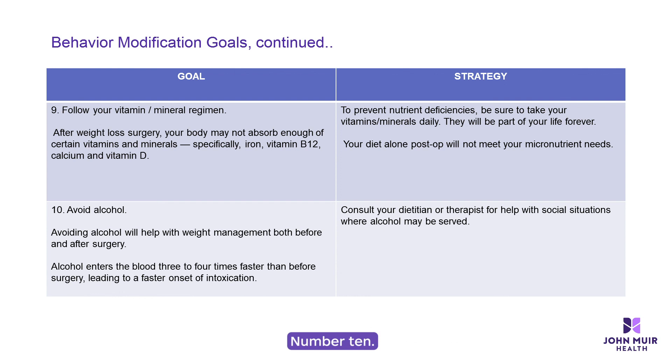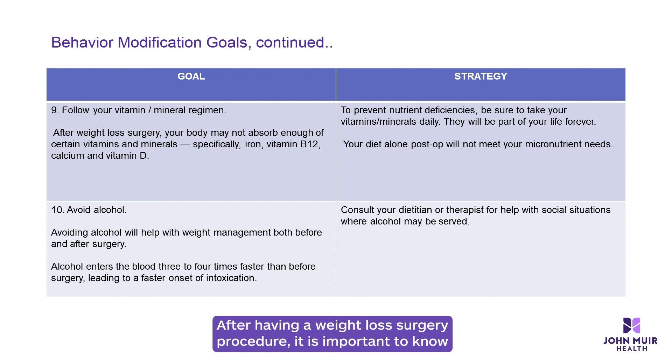Number ten: it is necessary to understand that alcohol can interfere with your weight loss surgery success. Alcohol is high in calories and low in nutrients. After having a weight loss surgery procedure, alcohol enters the bloodstream at a rate of three to four times faster than before surgery, leading to a faster onset of intoxication. Consult your bariatric team for help if alcohol may be an obstacle for you.